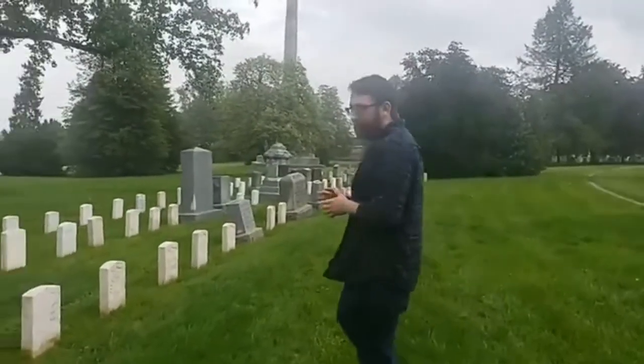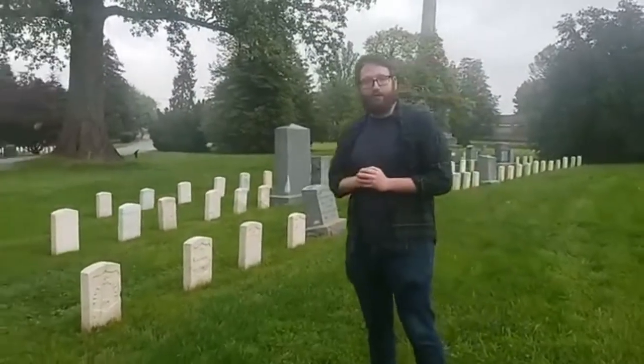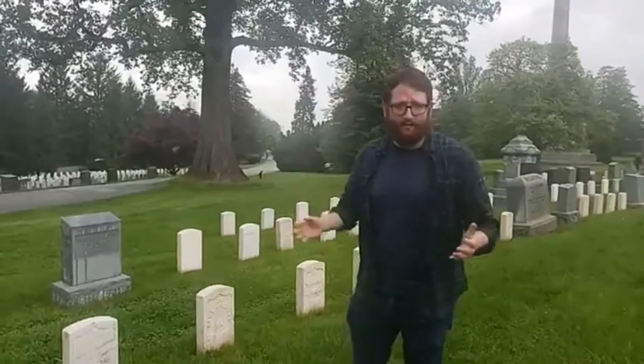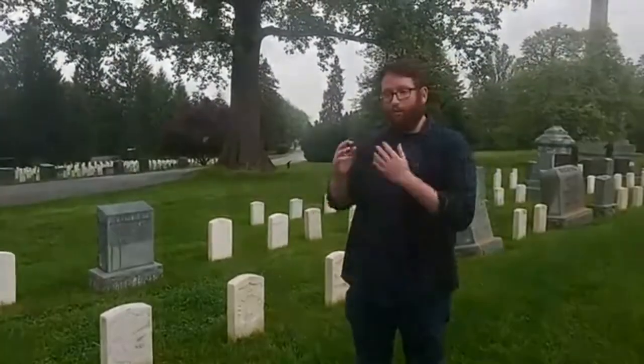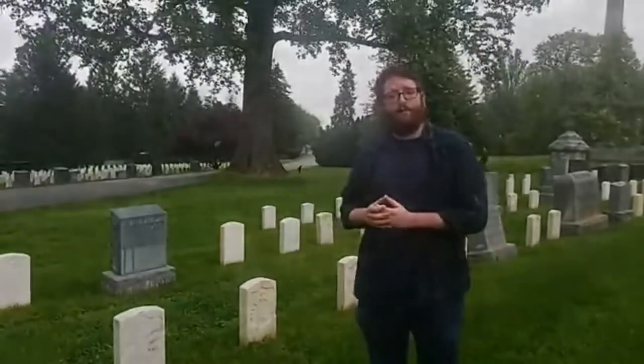You're primarily going to see two different types of headstones for First World War veterans in the United States. When a soldier was killed or died on active service during the First World War, his family was given the option of either having the body remain in one of the centralized American cemeteries in France or Flanders - the biggest being Meuse-Argonne, Saint-Mihiel is another, and Thiaucourt - or bringing the body back to the United States. If they chose repatriation, they could have the body rest in a national military cemetery or in a family plot, and they could receive a military headstone or one the family paid for themselves.